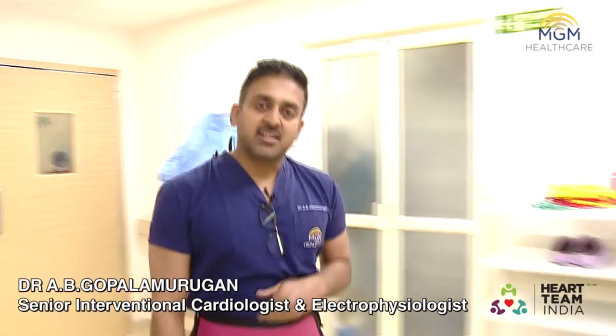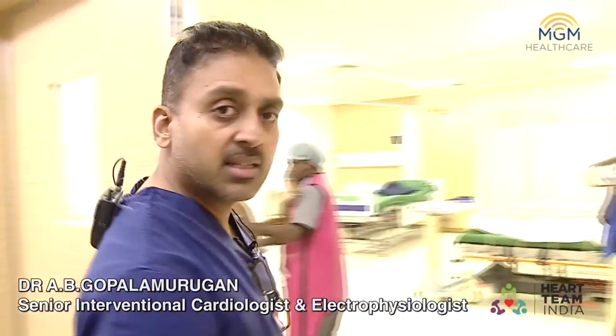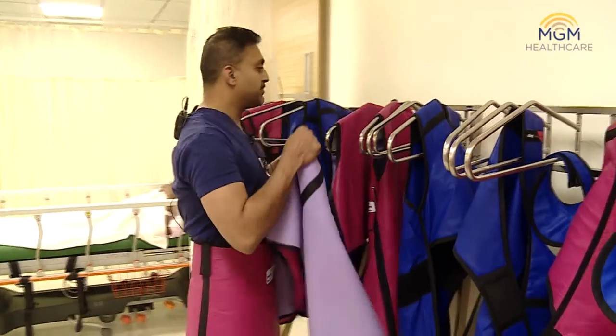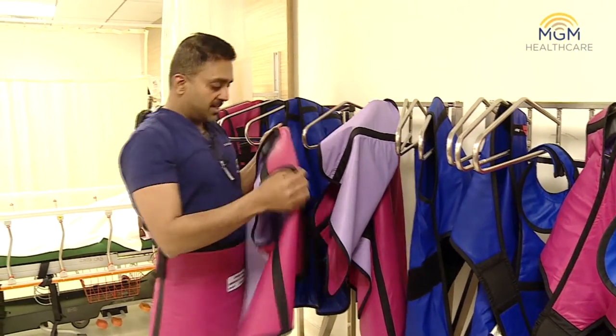Hello, good morning. We're here in MGM Hospital. Today we're going to show a Rotor Pro case. There's been a number of Rotor Pro launches in the country in the last couple of days. A few very good centers in Delhi and Hyderabad have done it. In Chennai we have launched two.